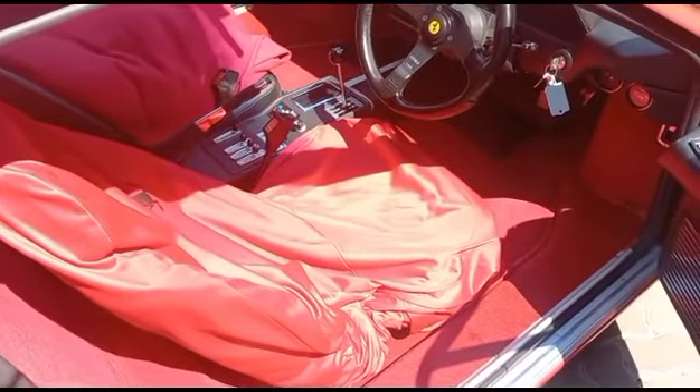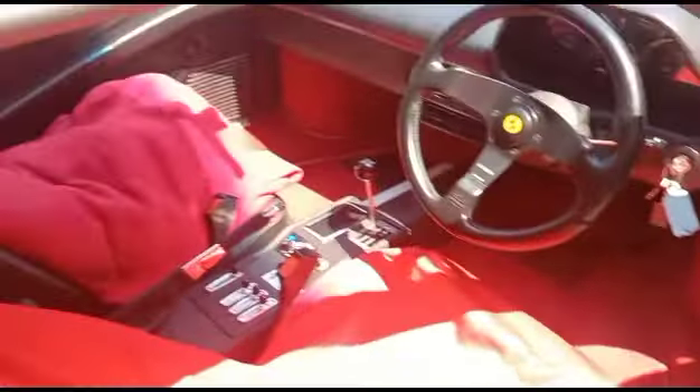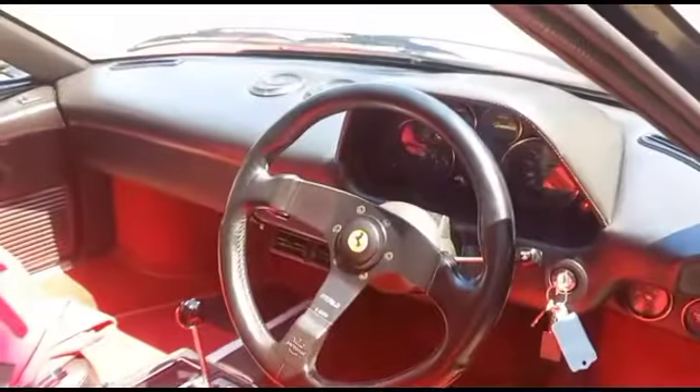Interior all good. Door panels all good. Interior clean. Driver side mat worn. Steering all good.